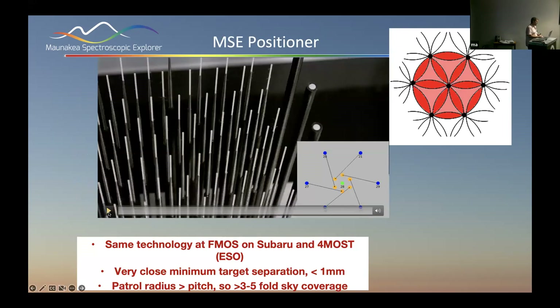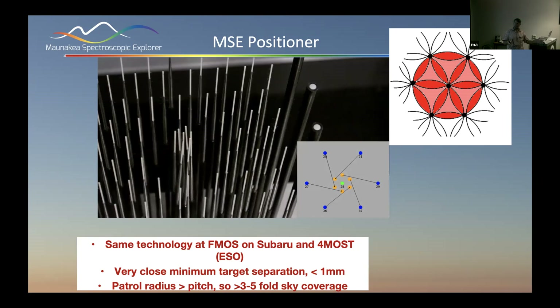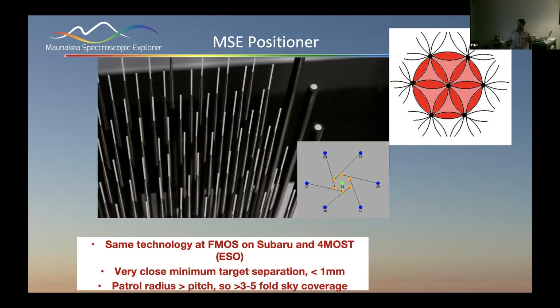Here's a movie of the tilting spine — there's a fiber in each of these spines and they move to acquire objects. The patrol radius of each spine is greater than the pitch, which means any point in the field can be reached by between three and five spines. The light pink represents access by three spines, the dark red by five. This allows for better efficiency in targeting and reaching completeness in a survey more quickly.